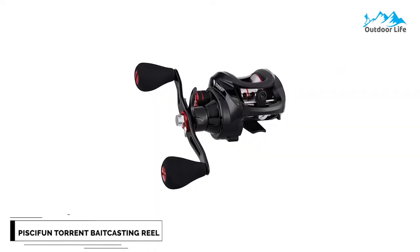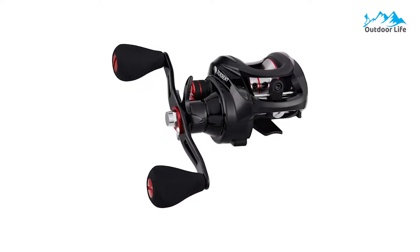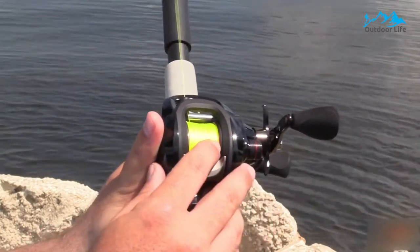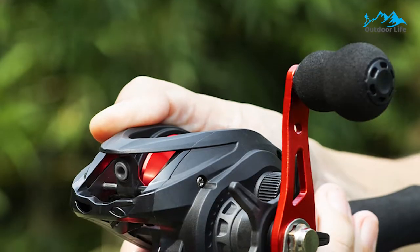Number 4: Piscifun Torrent Baitcasting Reel. The Piscifun Torrent Baitcasting Reel produces sweet fishing gear at insanely reasonable prices. It is another solid performer that users love. It has advanced triple carbon washers, giving the Torrent low-profile baitcasting reel a physically powerful 18 lb drag, which helps you when battling trophy fish.